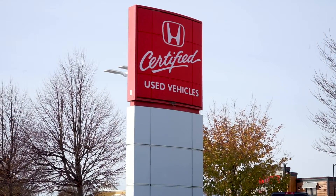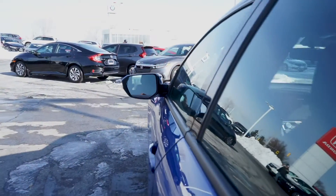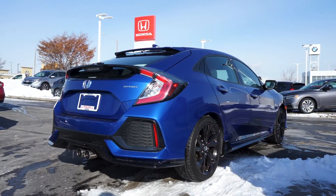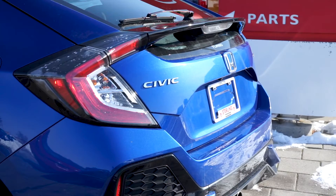This Civic is also Honda certified, giving you all the reliability, quality and dependability Honda is known for, including a 100-point safety inspection, a full Carproof history report and more.